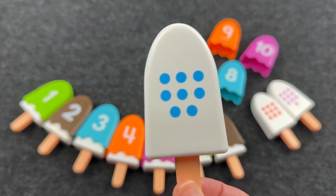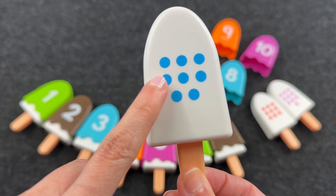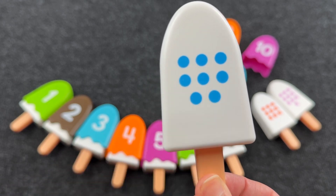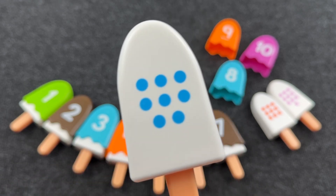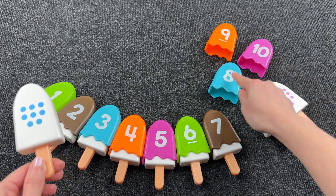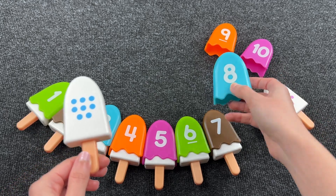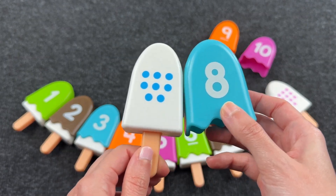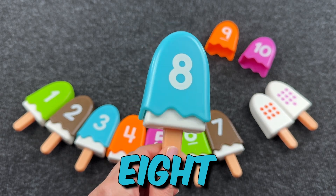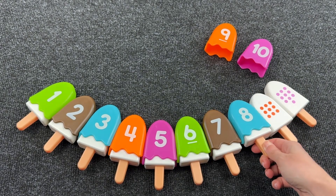Next ice cream and here are one, two, three, four, five, six, seven, eight. Eight dots! Let's find number eight. All right! It's number eight and here are eight dots. Great job!